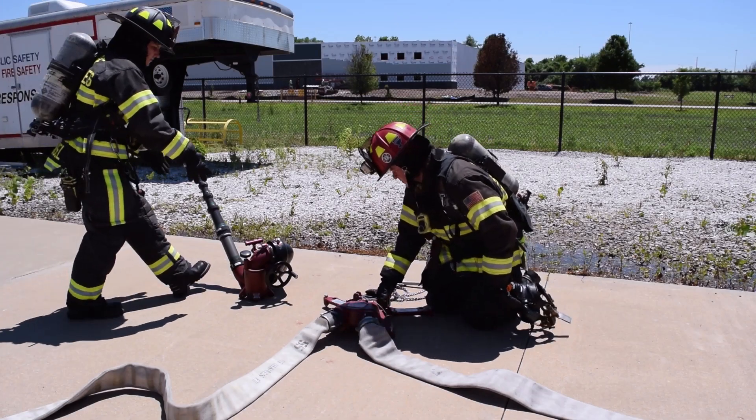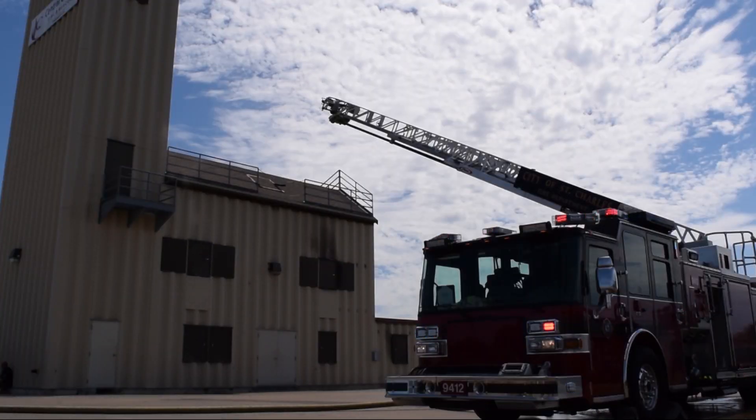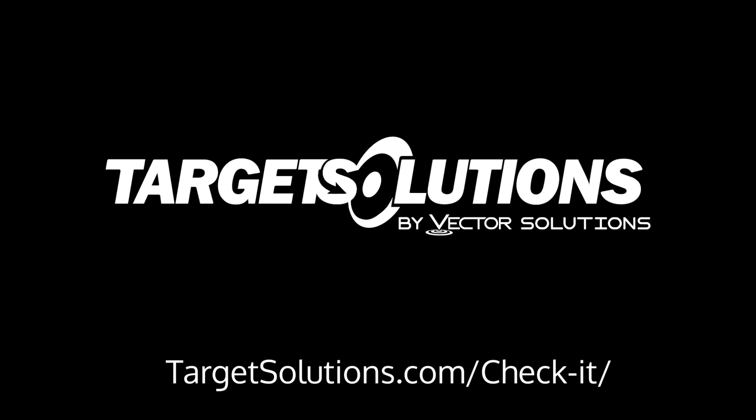If you're looking to simplify apparatus and inventory checks so personnel can focus on what matters most, you are ready for Target Solutions Check-It. If you have questions, please contact us today.